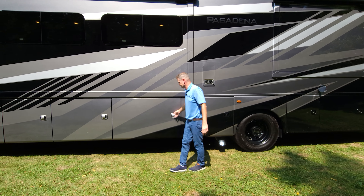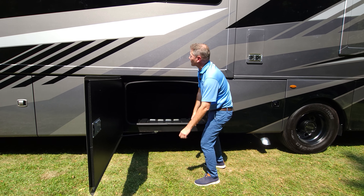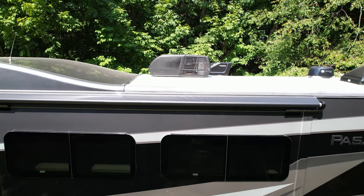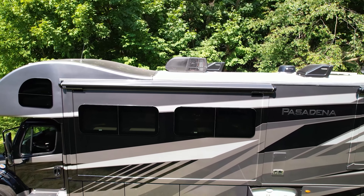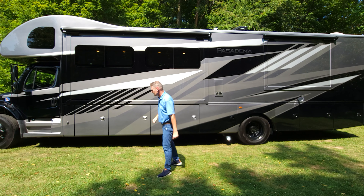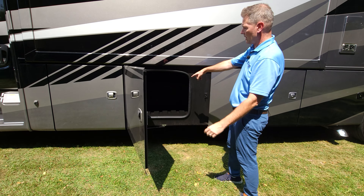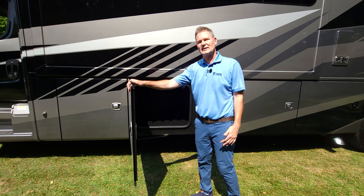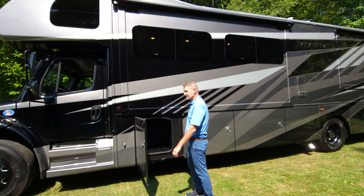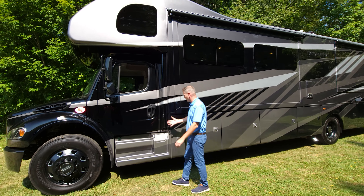A couple more bays to open: a large bay with pass-through for loading all your gear. Above the wall slide is a slide topper — it keeps debris from getting on top of the slide, so sticks and leaves just roll right off when you extend or retract it. Another large storage bay — that's why storage is one of my four favorite features. There's so much room, especially great if you're full-timing.